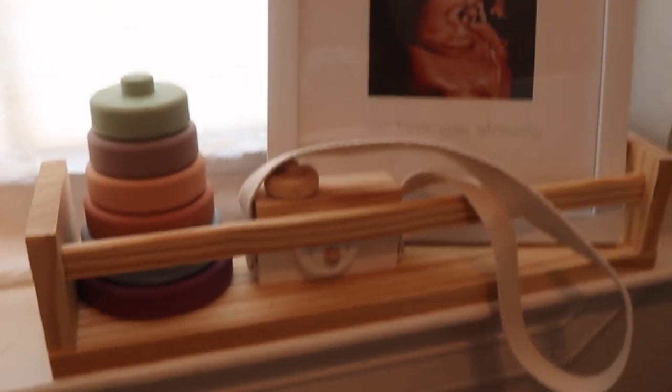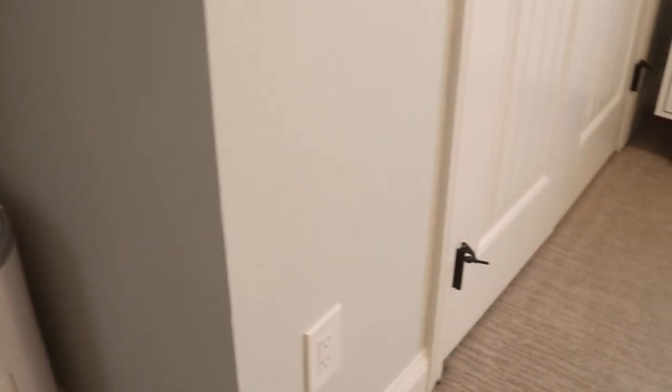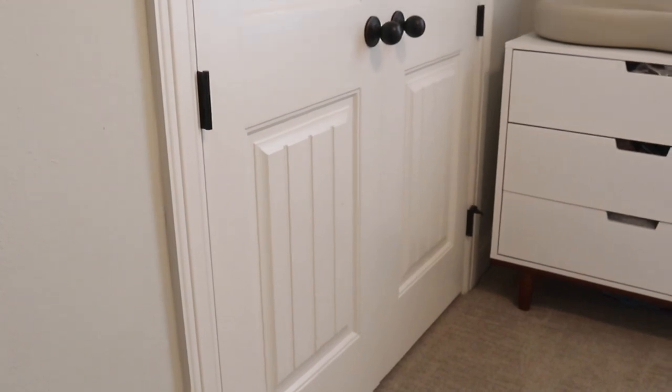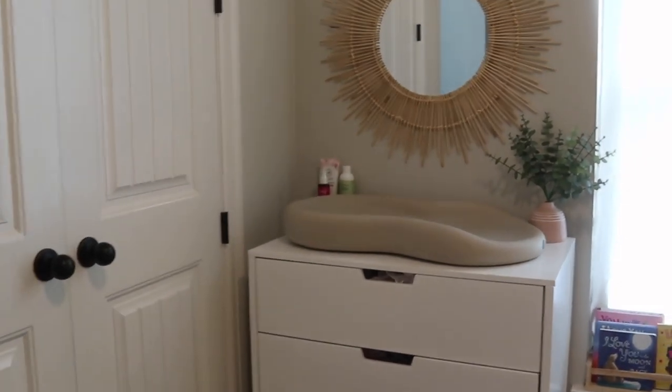I moved the books to the windowsill, which I thought would be nice because it's easier to access versus having them hanging on the wall. Next, we have the little diaper pail in the corner — that was a gift off my registry. I really like it because it's easy to change the bags in it. I'll make sure to link that down below as well.